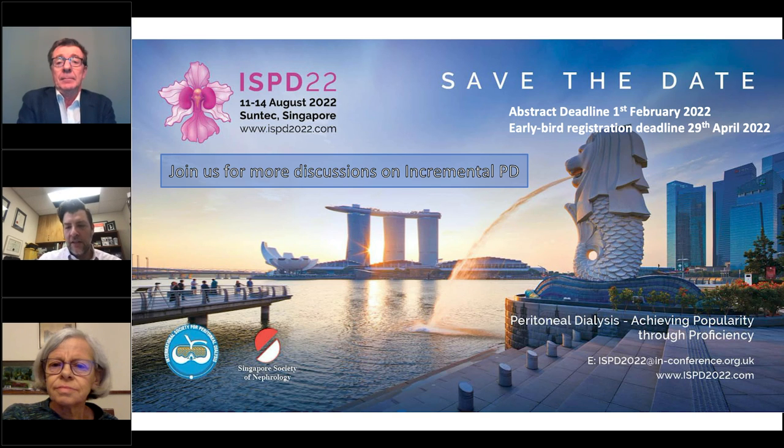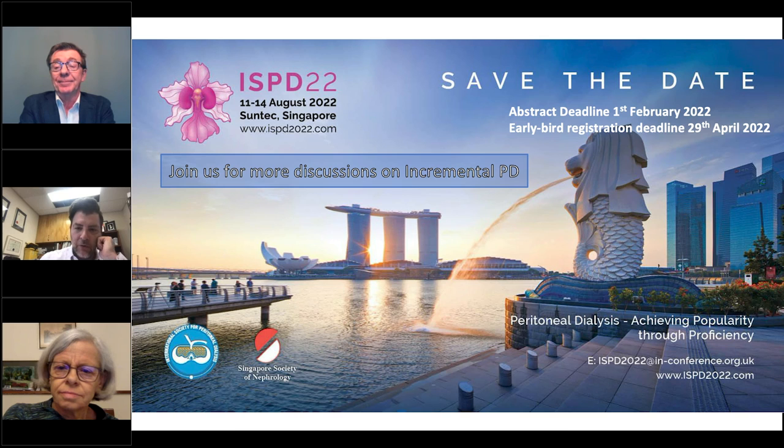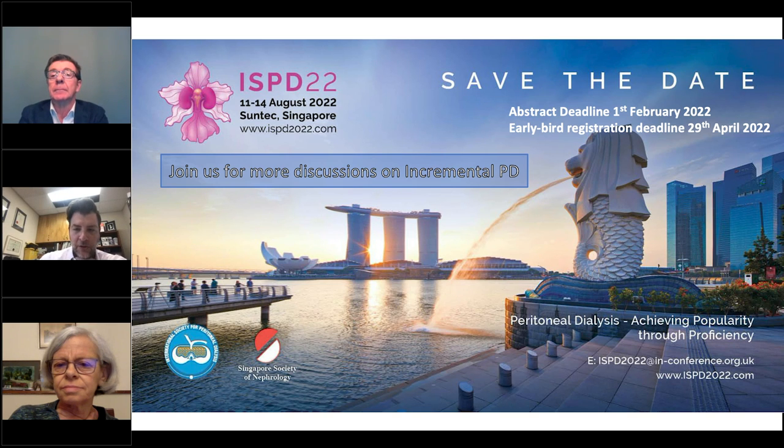Someone asked about evidence that incremental PD improves technique survival, or in general, randomised controlled trial or other high-level evidence about incremental PD. There is only one randomised trial — published two years ago in the PDI journal. It was a CAPD trial, half the patients in China, with 150 patients randomised to three dwells a day versus four dwells a day, followed up for two years. It was an incremental PD trial because there was full intention to increase people in the three-dwells arm to four if their KT/V dropped below 1.7 or if they developed symptoms. About 20% of patients in the three 2-litre bag arm did get increased during the two years.